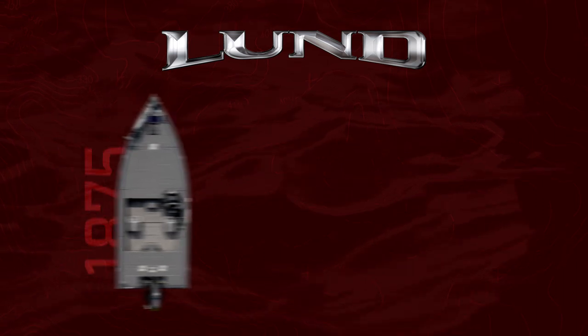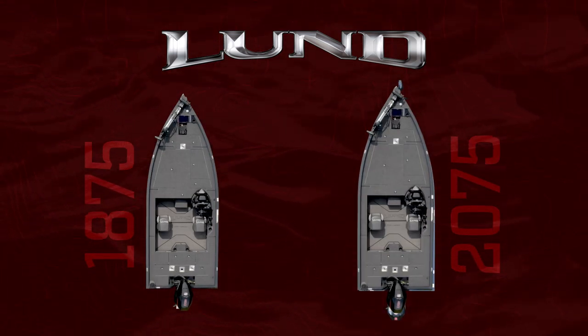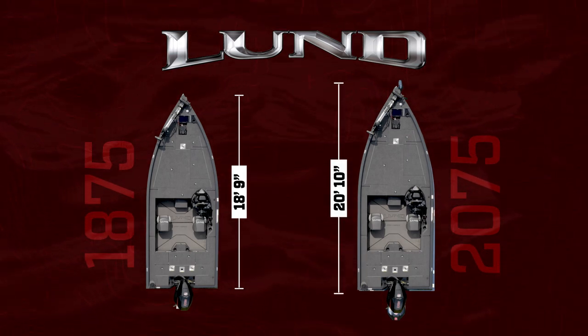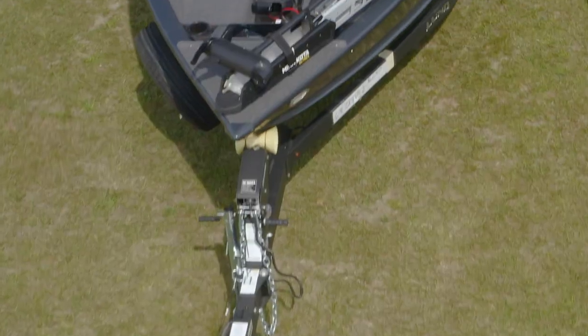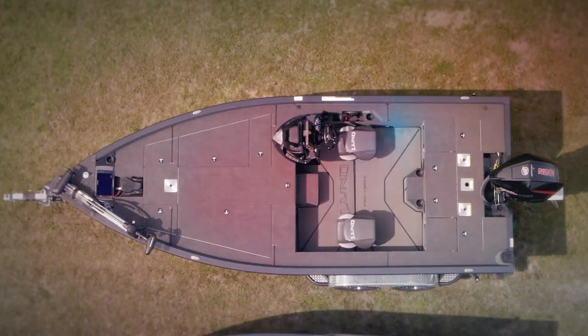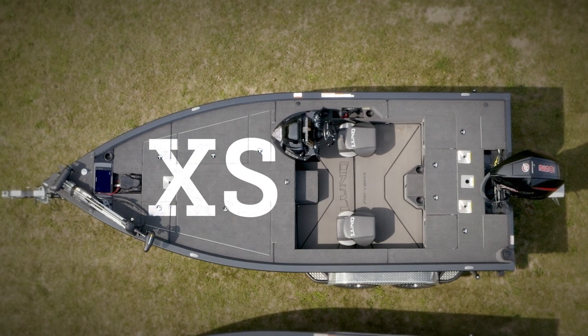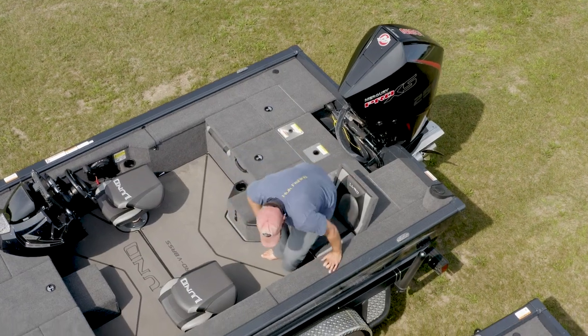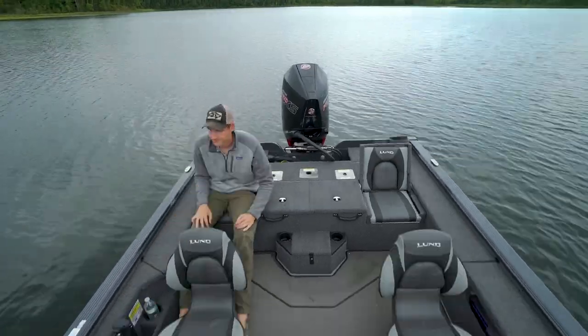Available in 1875 and 2075 sizes, the 1875 Pro-V Muskie measures 18 feet 9 inches while the 2075 comes in at 20 feet 10 inches. Both have an ultra-stable 96-inch beam and are available in the XS configuration. Think of the XS model as extra seating, with its two aft flip-up seats in a larger cockpit area.